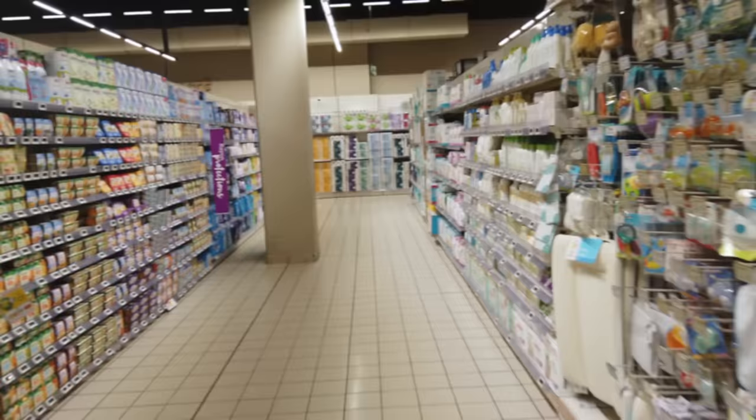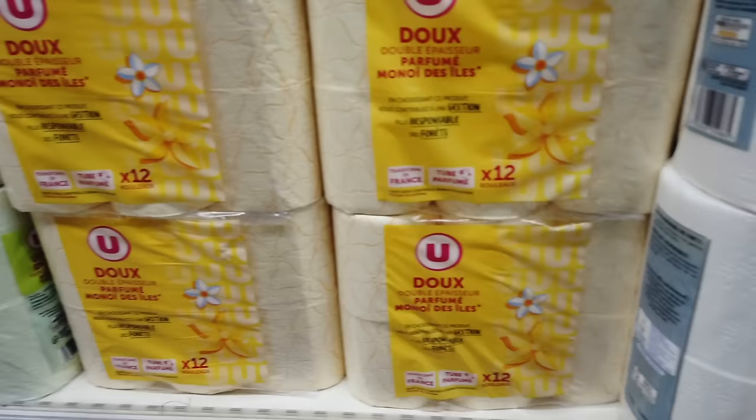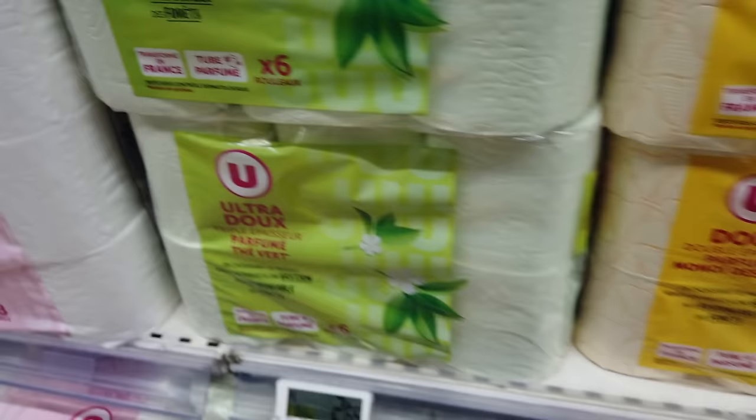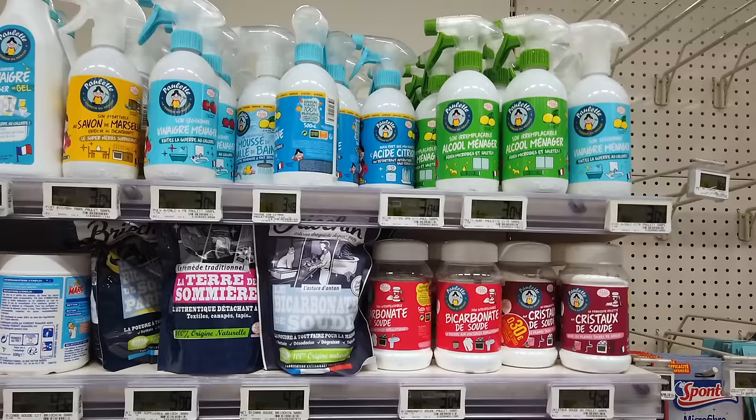First things first, let's pick up some toilet paper. Scented paper is pretty popular. Look at this — I've never seen this one actually. It's the scent of the islands, and this one's green tea. But we're going with the regular. Last time I was here, I discovered a whole bunch of new-to-me eco-friendly cleaning products, and this one up here has really nice packaging too.